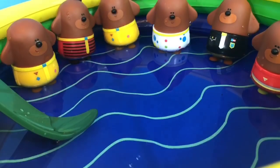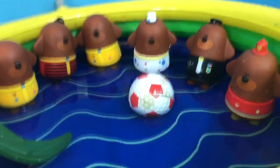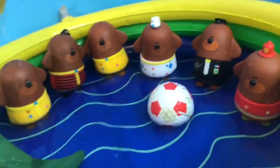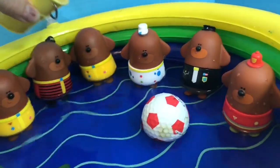Now all we need are some pool toys. We have a ball and a bucket. And thank you so much for coming to Tiny Treasures. Please subscribe to our videos. Goodbye!